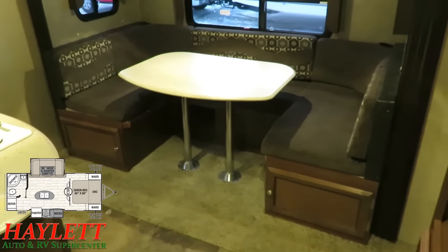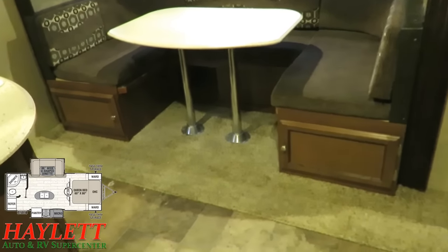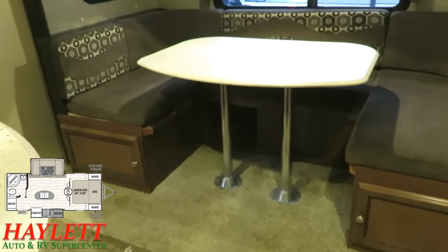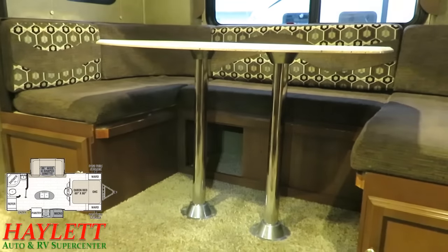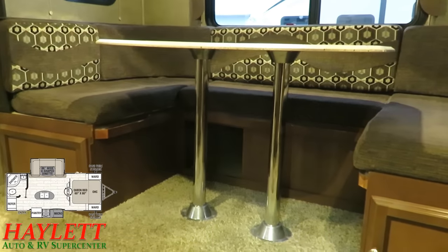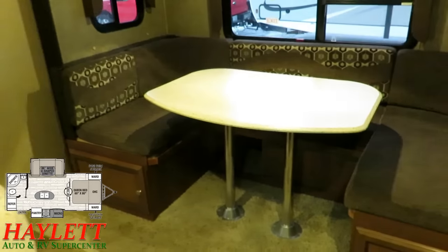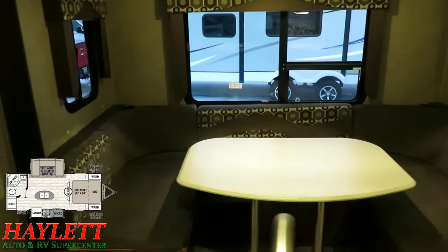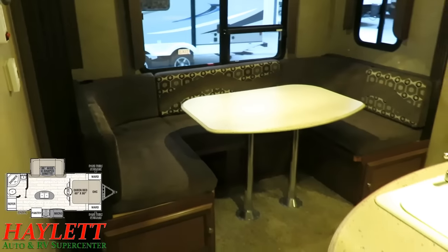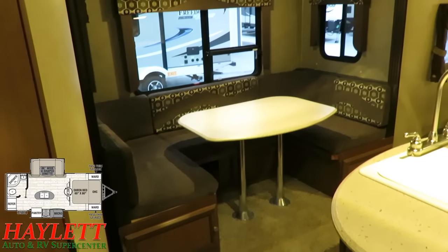The dinette here has full bench storage access — you can see the two big doors to get to that storage. What's easily missed is the extra little bonus sliding storage compartment back there. The face of the bench actually has little slider panels that open up to give you easy access to that. This is like an 84-inch dinette — somewhere right on the nature of seven feet.